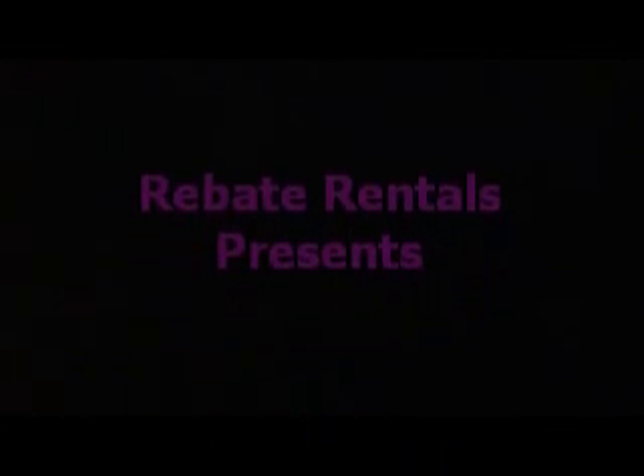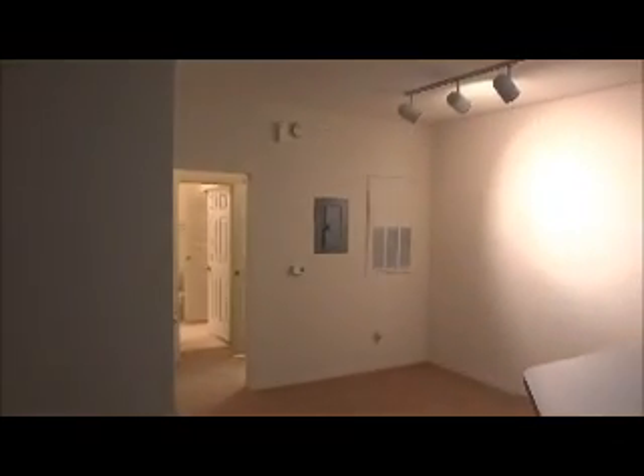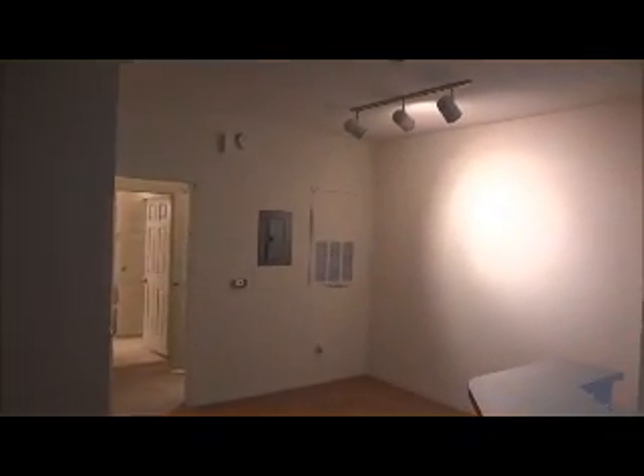RebayRentals.com presents Bishop's Court. This is a one-bedroom, one-bath flat. It happens to be a ground-floor unit.